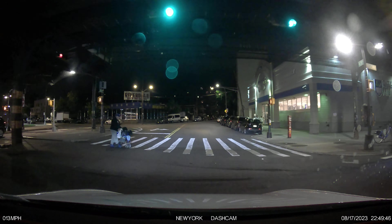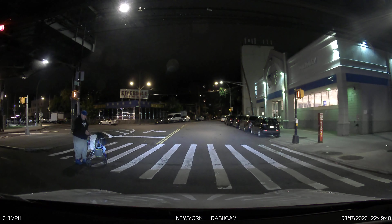Look at this guy trying to cross. Oh, let me go? Okay, thank you.